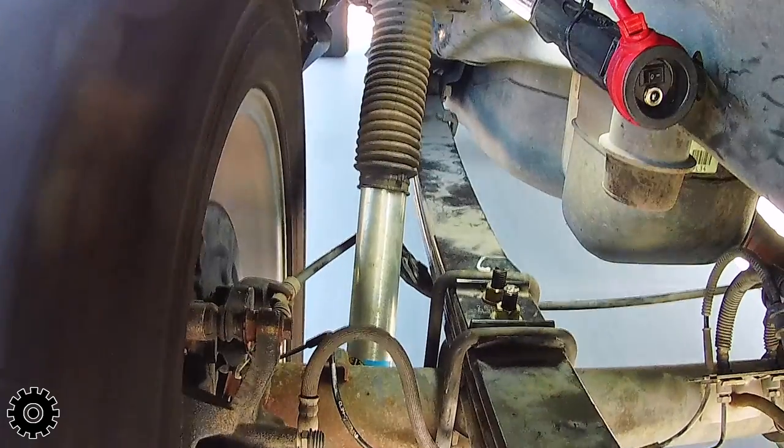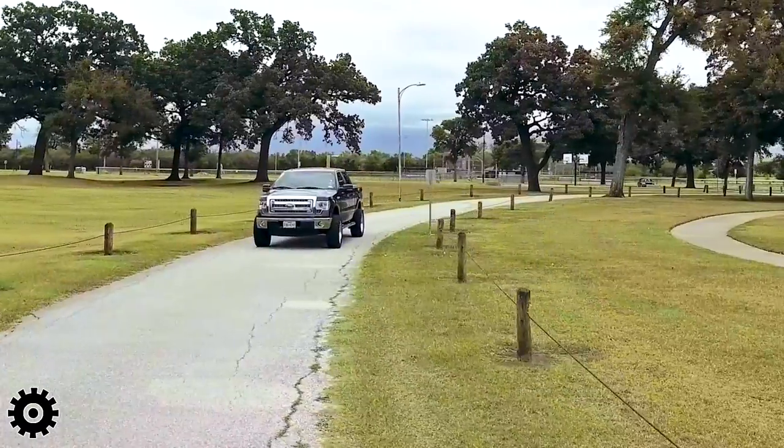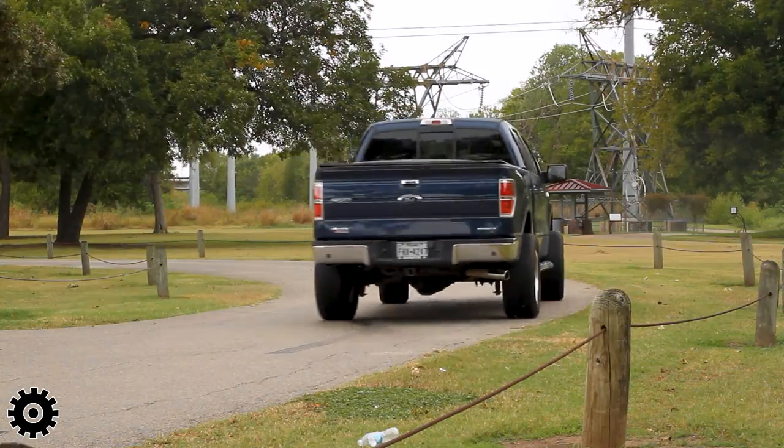Last time it had 4.10s in it. So it went from 3.73 to 4.10 — picked up mileage there, picked up nice cruisability. But that 4.56, yeah, it made a big difference.